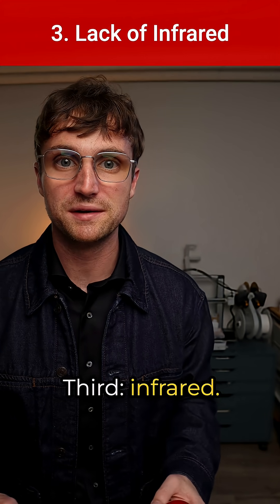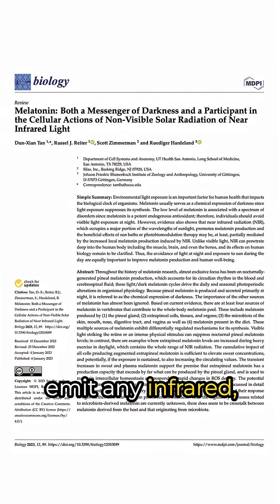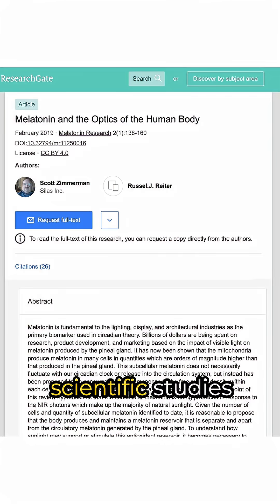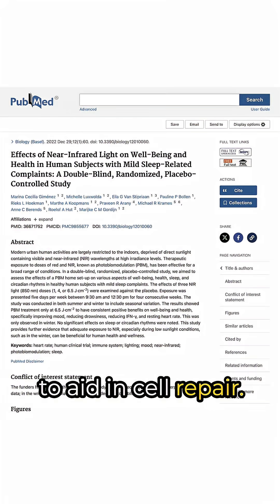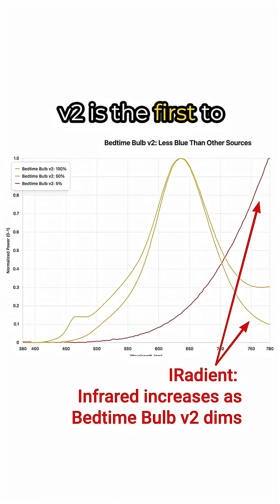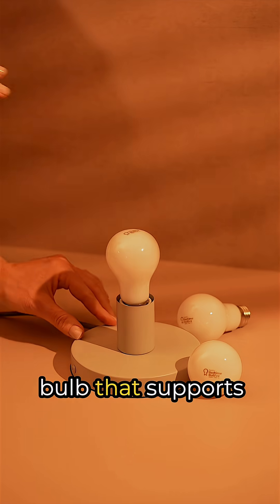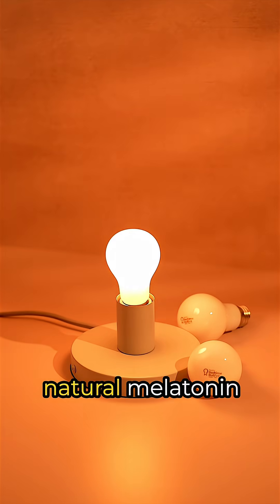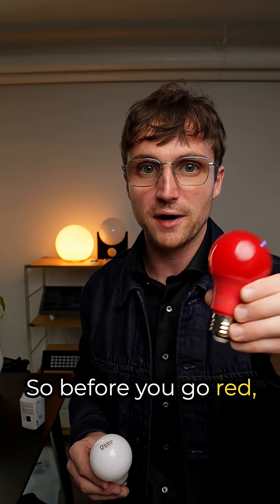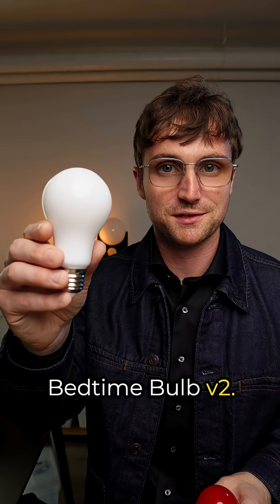Third, infrared. Those red and amber bulbs don't emit any infrared, which has been shown in multiple scientific studies to aid in cell repair. Nobody else is doing this, but Bedtime Bulb V2 is the first to introduce irradiance. This is the only light bulb that supports cell repair and natural melatonin production. So before you go red, choose what's right for your night with Bedtime Bulb V2.